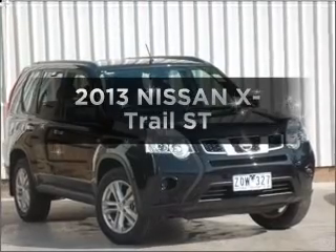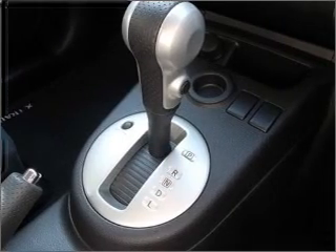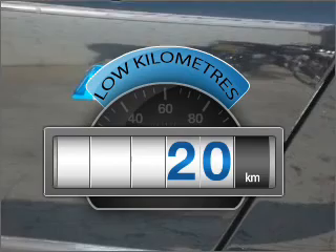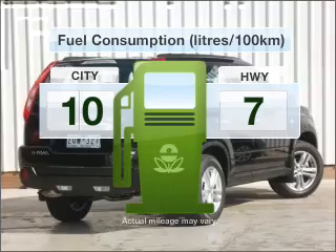In the market for a 2013 Nissan X-Trail? You can be accelerating down the highway in this excellent vehicle. With low kilometres, this car will take you far and get you where you want to go. With a reliable engine, optimise your fuel economy with this vehicle.